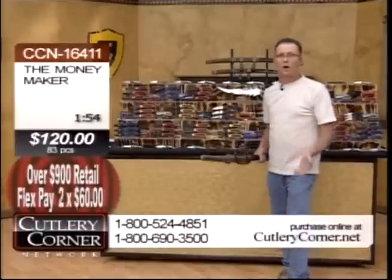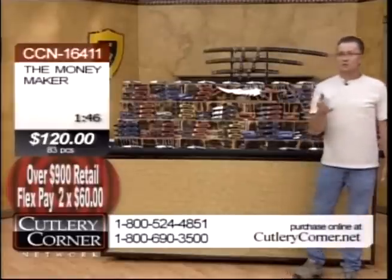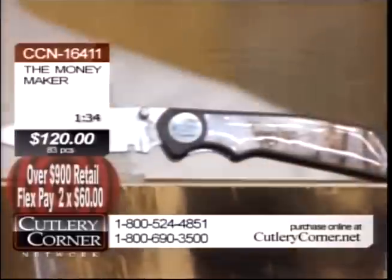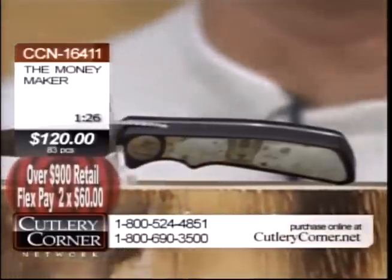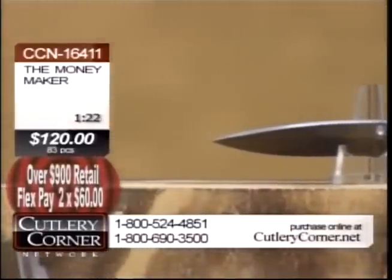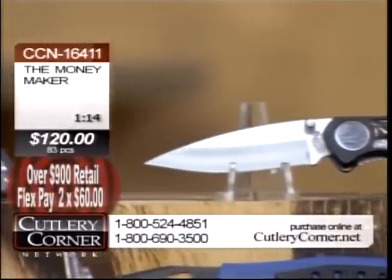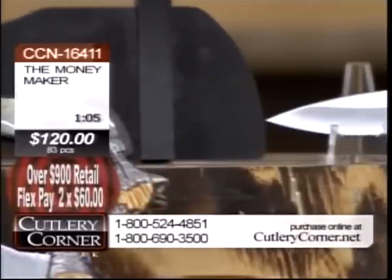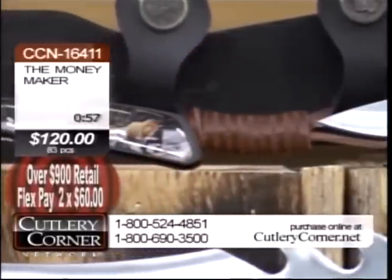How does FlexPay work? It is not a layaway plan. FlexPay allows you, the consumer, to order one of these opportunities. Jim Frost will allow you to pay $60 now plus shipping and handling, and we'll send this deal right to your doorstep. You have 30 days before your second payment of $60 is due. Inspect your product in that time frame — if this isn't everything we've said it is and more, simply box it up and return it for a refund of your $60, no questions asked. If you're flexing it out, it would be your first $60 back.